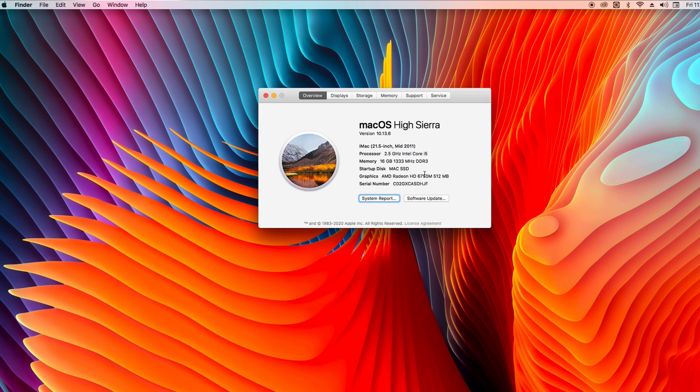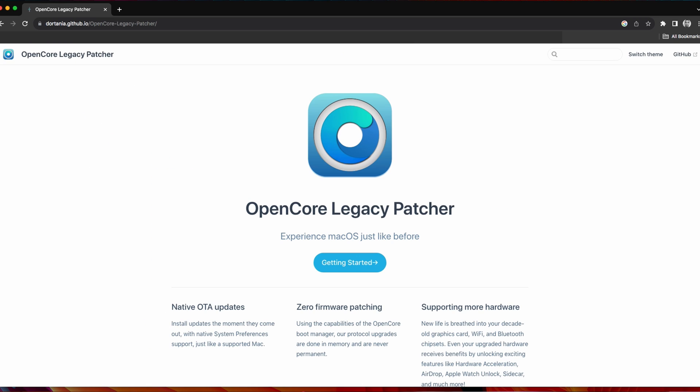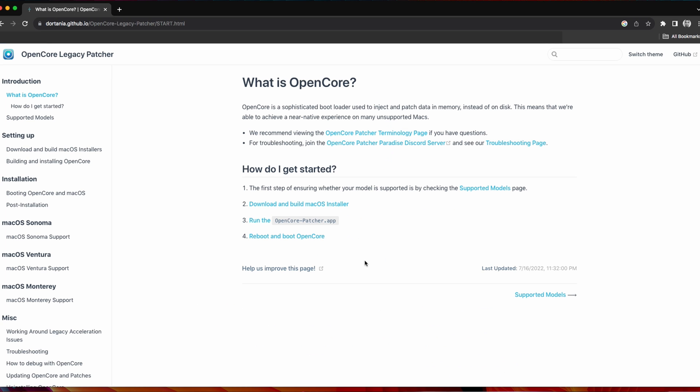Even on the software side of things, life has been unkind to the older iMacs. I think the last official OS update was High Sierra 10.13 for this iMac. So a lot of third-party software is no longer supported, and even Google Chrome is no longer supported. Luckily, there are workarounds through open source software such as Open Core Legacy Patcher. You might still run the latest macOS, but performance would definitely take a knock. For my iMac, it has reached the stage where even Open Core Legacy Patcher is no longer working on it.